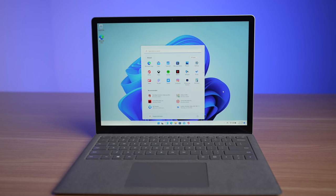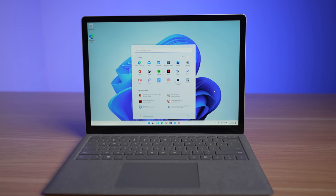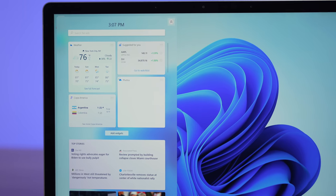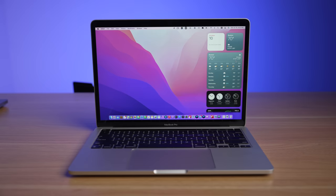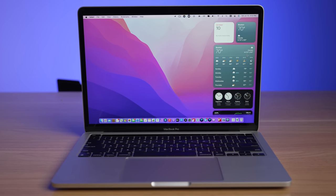Hey, what's going on everyone, Greg here. Ever since I saw Windows 11 get announced, I really wanted to check it out because there were a lot of visual changes that I thought made it look more like macOS, and I also thought the design looked a lot more modern. It was something I really wanted to try out, especially as someone who is primarily a Mac user. The last version of Windows I really used full-time was Windows 7.